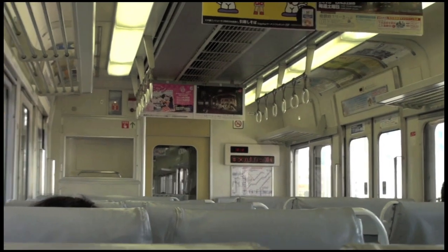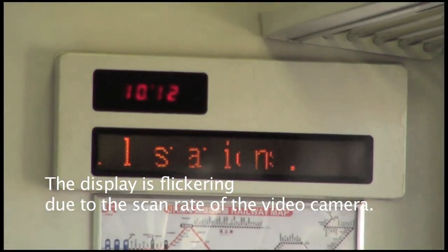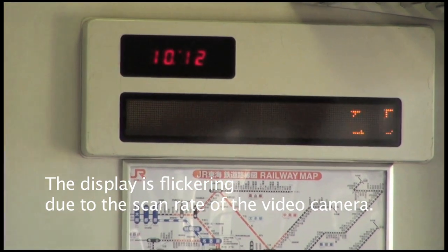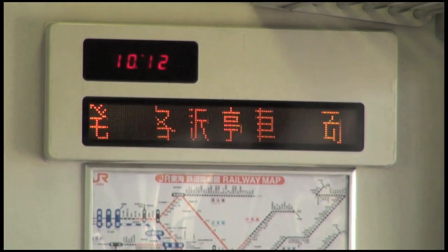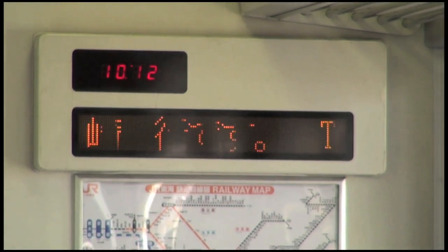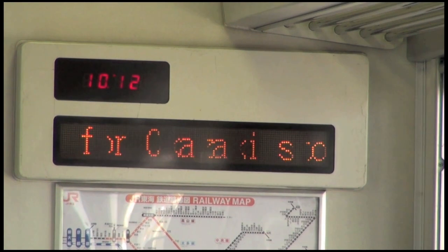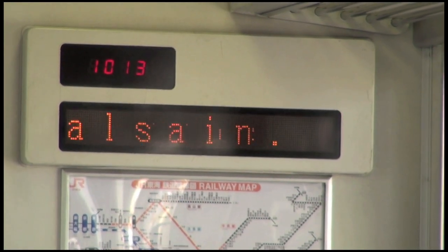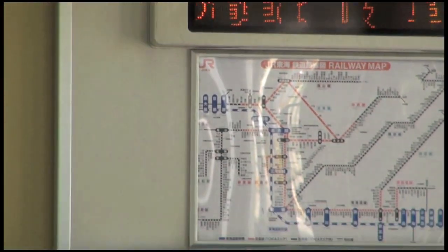Have a seat. If you want, check the electronic sign up there. That's us — we're going to Okazaki. So we're good.